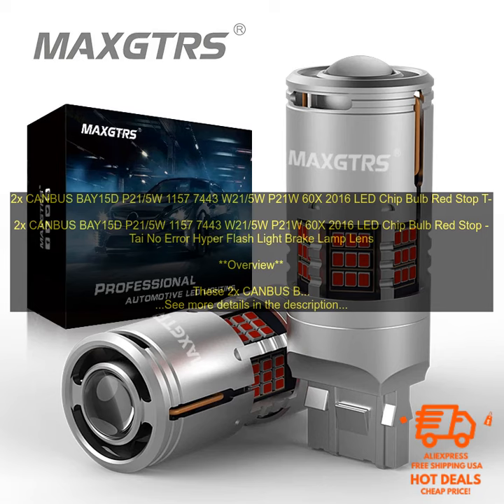They're made with high-quality LED chips that produce a bright, clear light that's perfect for seeing at night. Plus, they come with a built-in CANBUS chip that prevents error codes from appearing on your car's dashboard.